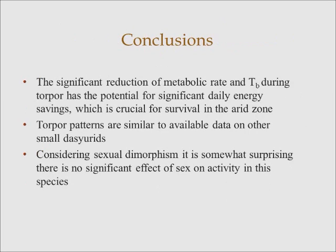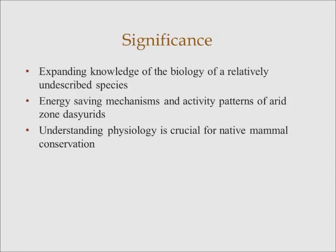Through the significant reduction in metabolic rate and body temperature during torpor, the animals have a potential for significant energy savings. For an animal that lives in the arid zone, this is crucial for their survival. I should mention that the torpor patterns I've observed are quite similar to what you can see in the literature for other small dasyurids. And when we compare maximum running speeds, it's similar to dasyurids of a similar size and weight. Considering their sexual dimorphism, it's somewhat surprising there's no significant effect of sex on their activity, but again it's probably due to my small sample size.